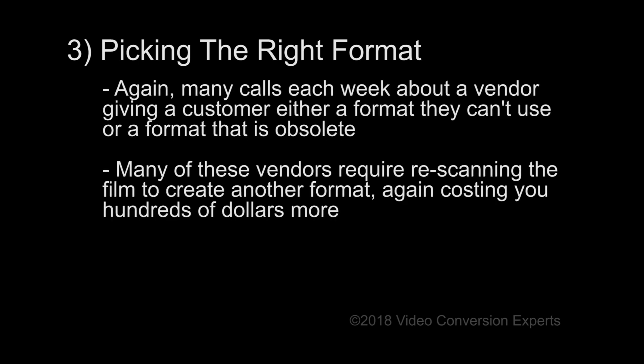Picking the right format is just as important as picking the company that will scan your film. You need to understand what formats are obsolete and what the new formats are that everybody is converting to. Most importantly, you don't want to be stuck with a format you can't use — you would be surprised how many times this happens.